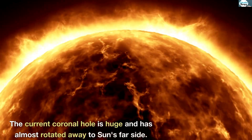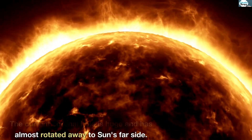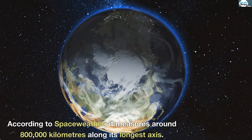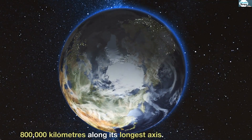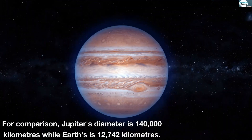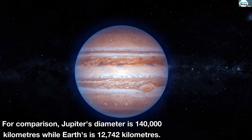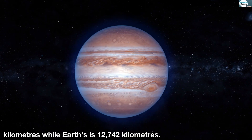The current coronal hole is huge and has almost rotated away to the sun's far side. According to space weather, it measures around 800,000 kilometers along its longest axis. For comparison, Jupiter's diameter is 140,000 kilometers while Earth's is 12,742 kilometers.